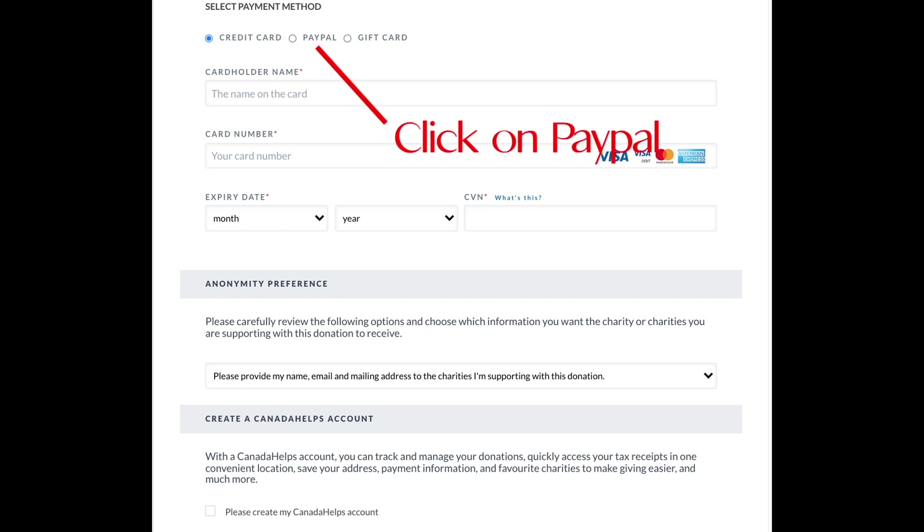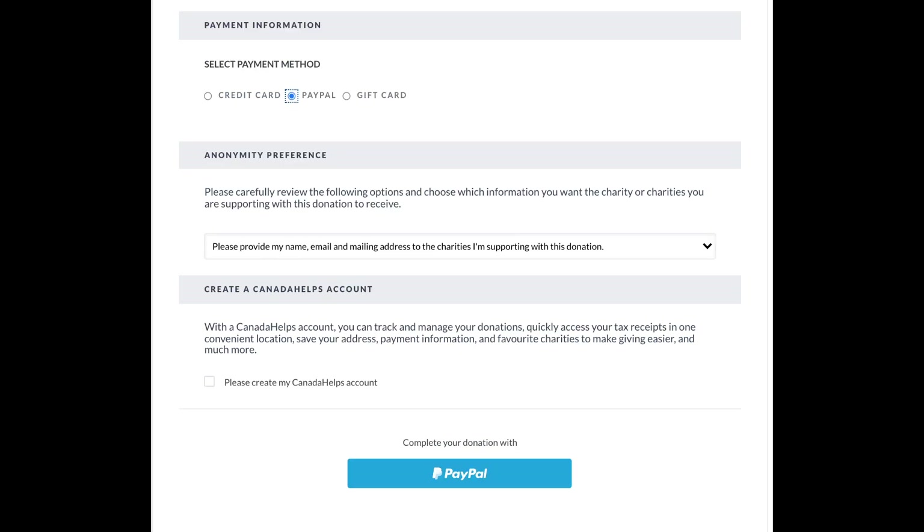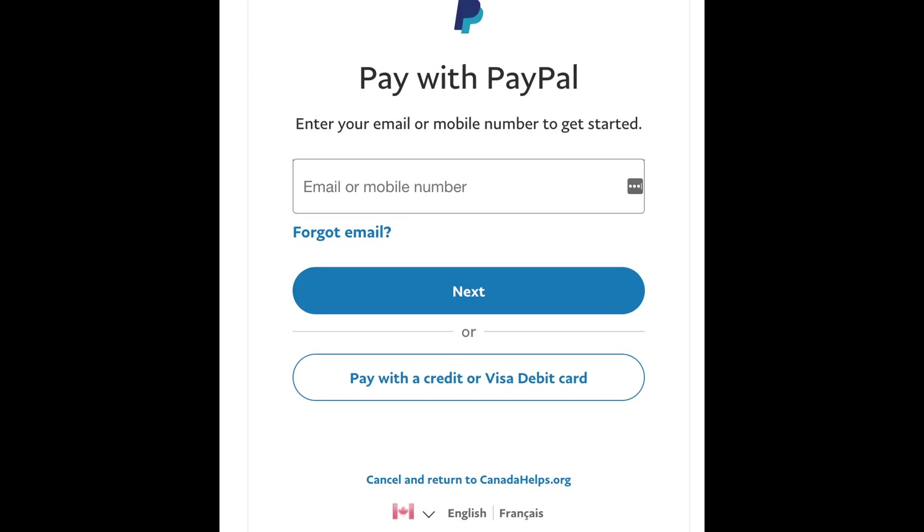But what we have heard from Canada Helps is that they are experiencing the same issue, so don't enter your credit card here. You need to look for the PayPal tab, which is next to credit card up at the top. If you already have an existing PayPal account you can just sign in as you ordinarily would. But if you don't want to create a PayPal account, you can simply select "Pay with a credit or Visa debit card," which is the bottom option.